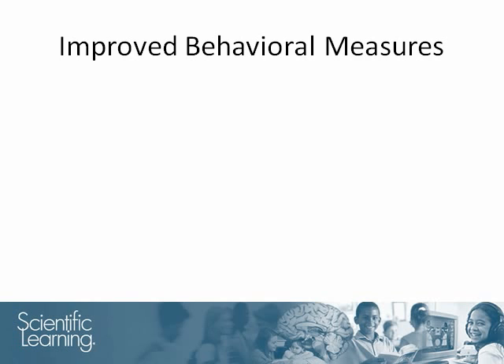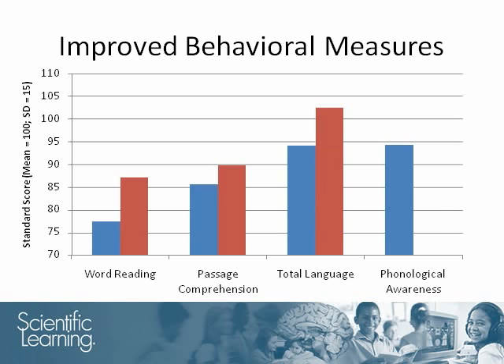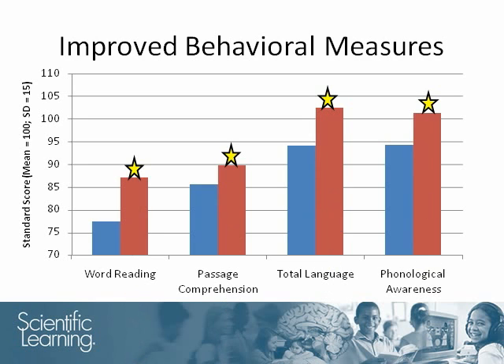After using the Fast Forward Language product, students' reading and language skills were re-evaluated. The students had made improvements in sight word reading and passage comprehension, as well as their total language skills and phonological awareness. These improvements were statistically significant.